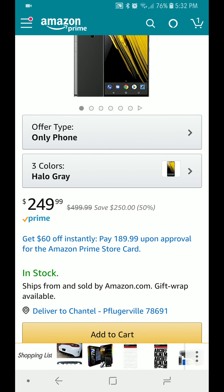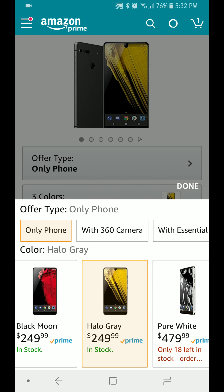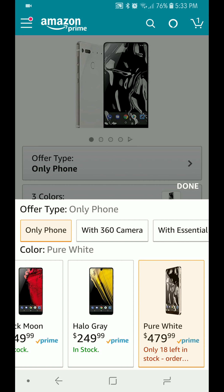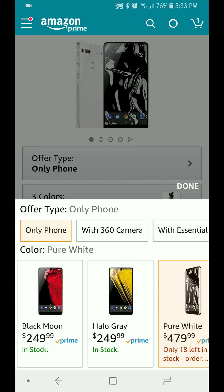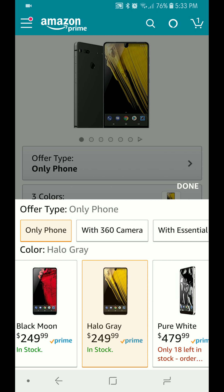At $250, this is off the charts. You've got the Black Moon and the Pure White options. Pure White just went up to $479 — it was $249 about an hour ago, which is crazy. But the Halo Gray and the Black Moon are still available — definitely grab those.